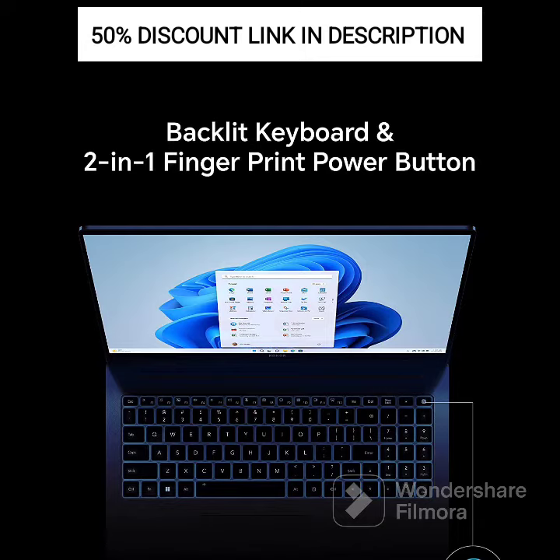Fingerprint Login: The laptop includes a fingerprint sensor for secure and convenient login. With the fingerprint reader, you can quickly and securely unlock your device with just a touch.